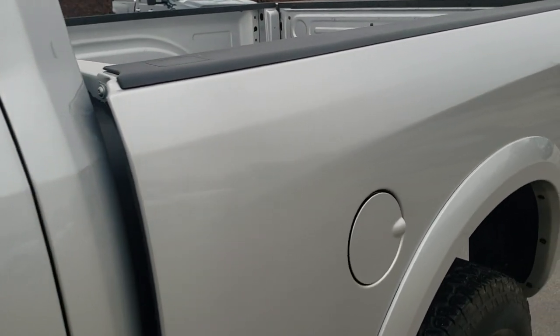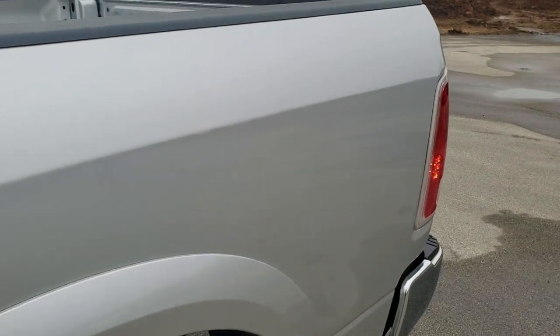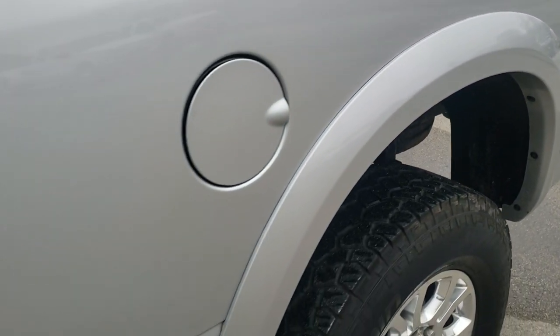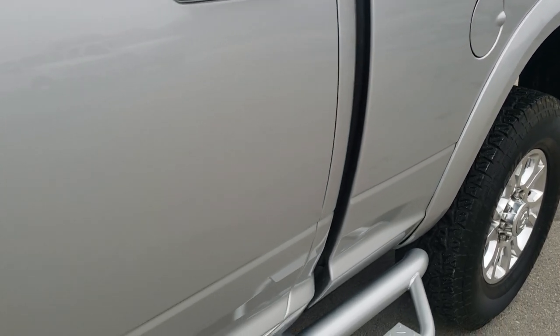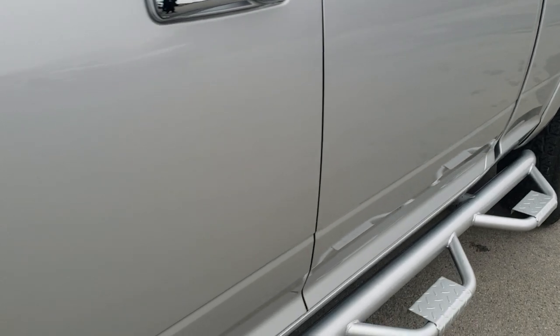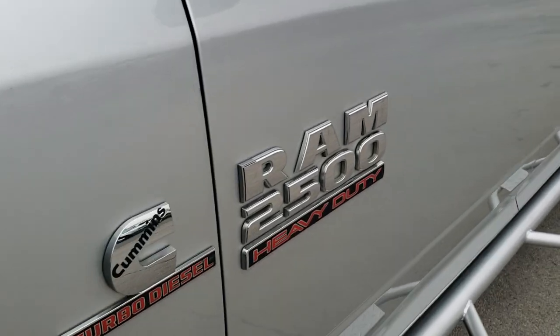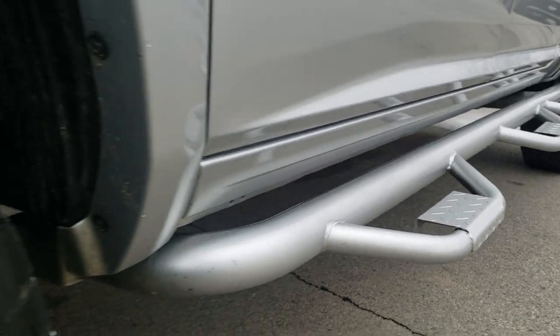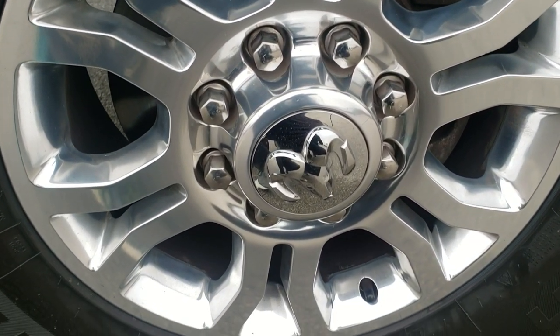Bright silver metallic is the color. We shoot all of our videos in 1080p, 60 frames per second. So if you have HD capabilities on your computer, tablet, or smartphone device, turn them on right now because it is definitely your best way to ensure the quality and condition of the vehicle before seeing it in person. If you want to check out all the photos of this truck, in the upper right-hand part of your screen is a link right to our website. Click that and check us out there.